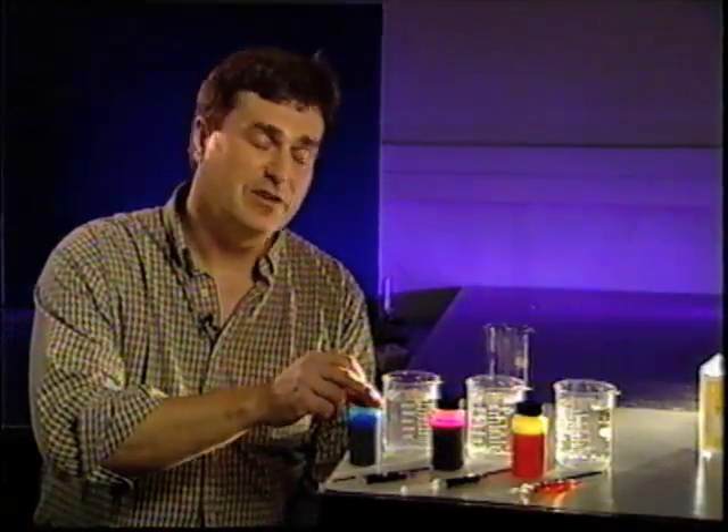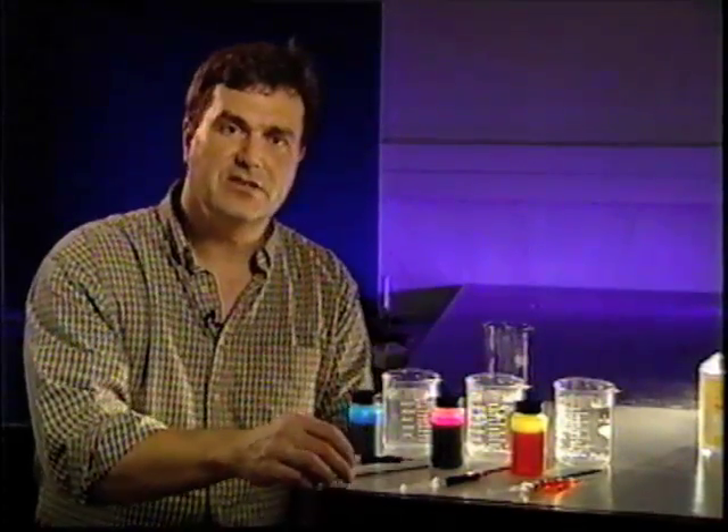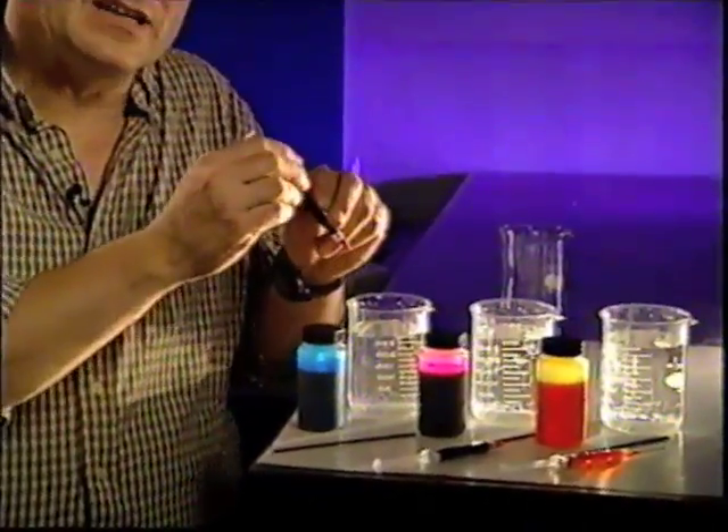Inkjet printers use subtractive primary colors. Just as we mixed on the screen and had white light — if we subtracted red, we got cyan. So cyan is the color that you get from white subtracting red. What I have here is the three colors from an inkjet refill kit — cyan, magenta, and yellow — and I'm going to mix each of these colors up and then try combining them, just as we combined colors of light earlier.